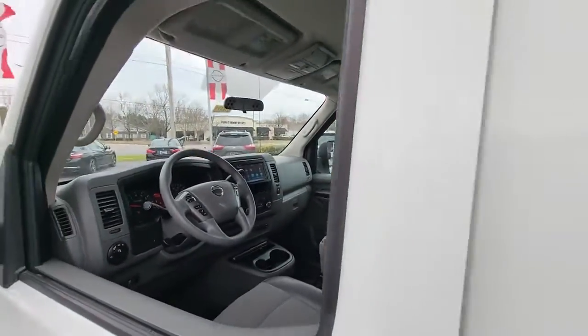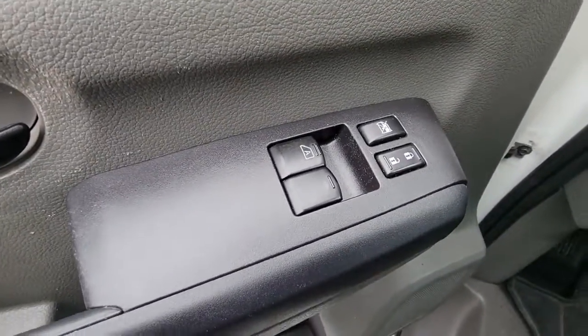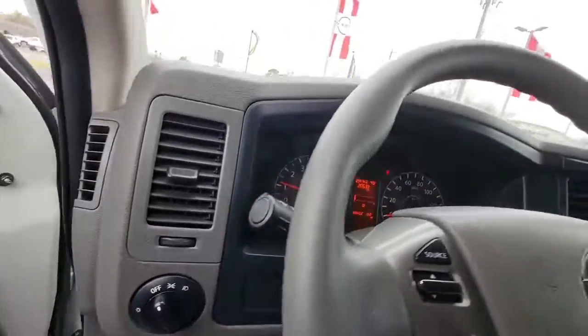Here's a capable, comfortable NV van. Available in passenger or cargo configurations, this hard-working hauler delivers robust utility, a smooth ride, and easy maneuverability.